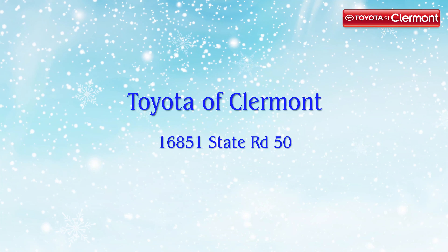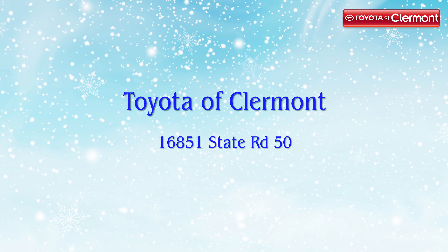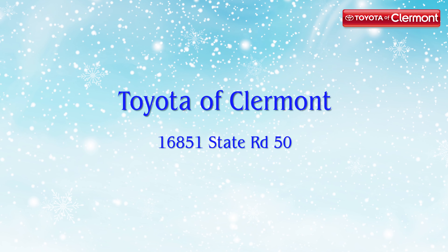If you have any questions or need to get your car winterized before your trip into the cold, then come visit us at Toyota of Claremont. We're located at 16851 State Road 50 and we're open seven days a week.